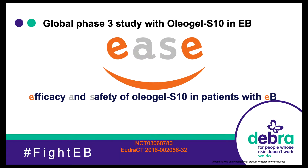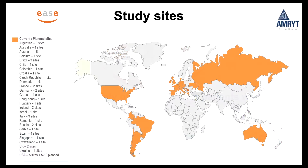The study is global. This just gives an indication of where the study is currently open: a lot of European countries, Russia, Australia, the US, and Argentina, Chile, Colombia, and Brazil in South America. So it's a fairly extensive study.